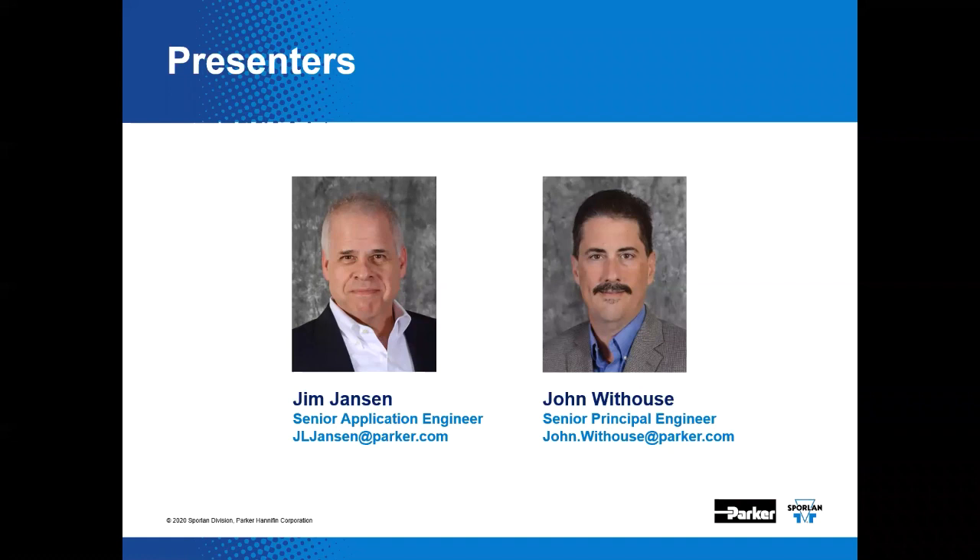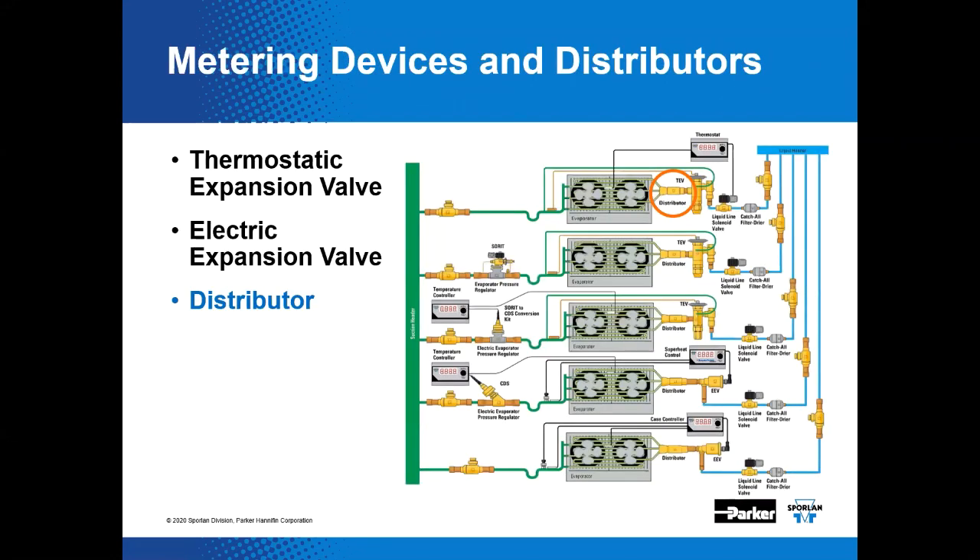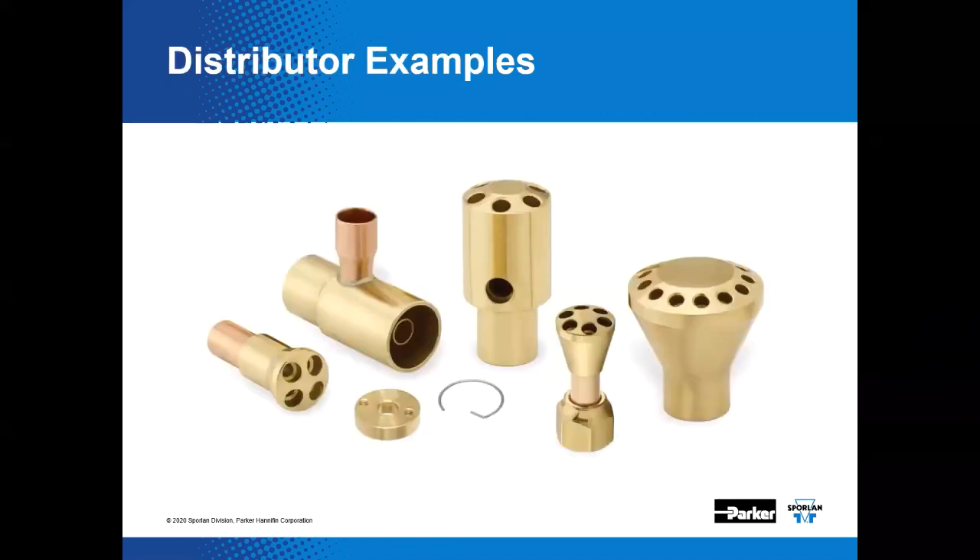We'll show this information to you again at the end. We are continuing the discussion on metering devices and distributors, and the focus today will be on distributors. Here are just a few examples of Sporlin distributors and distributor accessories. Sizes and capacities are available for many applications.